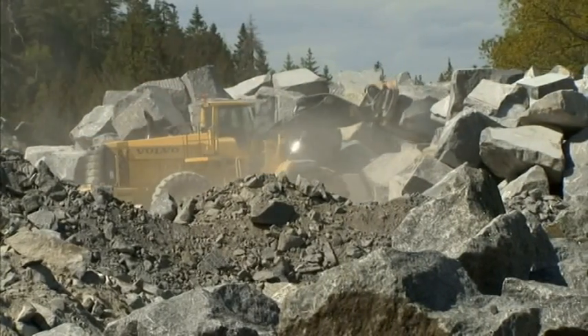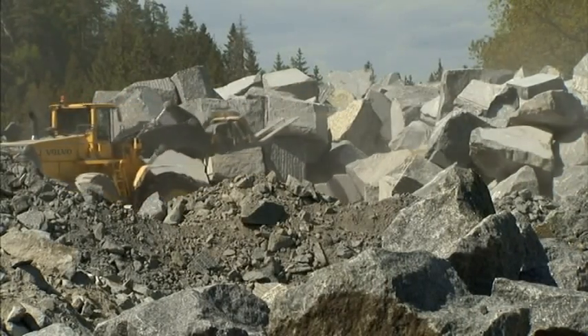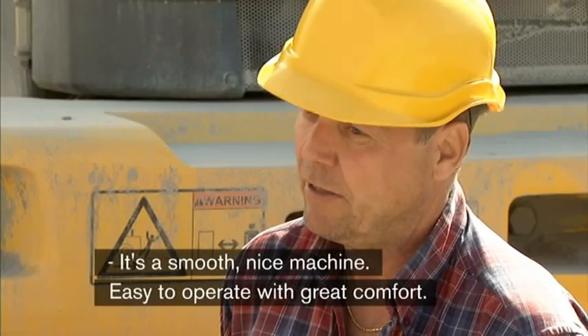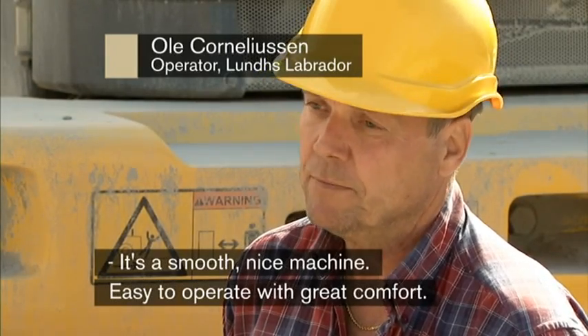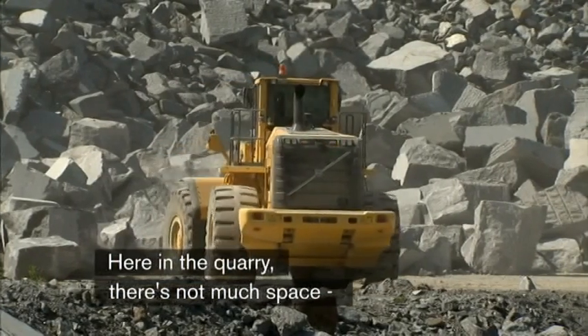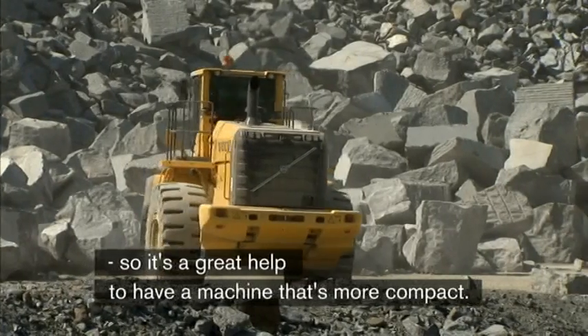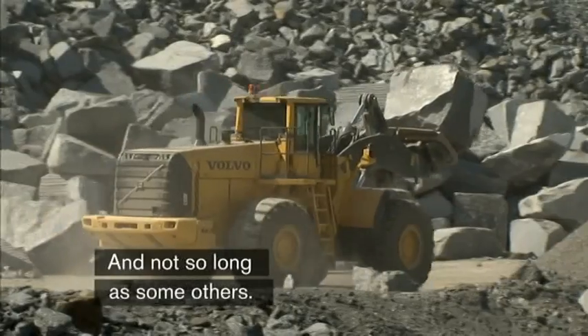Sorting is a new assignment for the operator Ulle, who has been operating wheel loaders for 25 years. It's a smooth, nice machine — easy to handle and very good comfort. Up in the yard it's a small place, so it's a good advantage to have a machine that's more compact and not as long as most of the others.